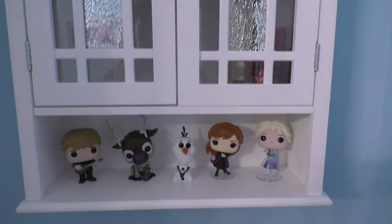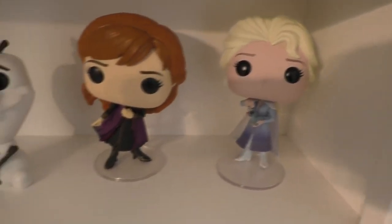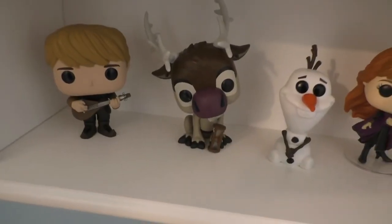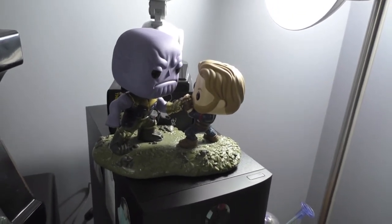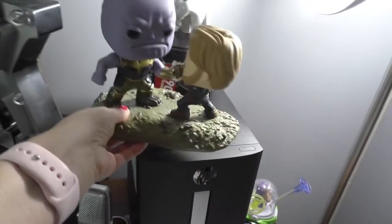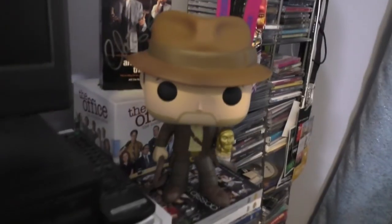My bathroom is all Frozen-themed. These are my Frozen 2 ones: Elsa and Bruni — I think that's a Target exclusive — Anna, and Olaf, whose blue snowflake details I love. Then Sven and Kristoff. I don't have any from Frozen 1, ironically. On my desk sits a gift from a listener: an incredible Thanos and Captain America piece from Infinity War. I believe the Thor version is still on sale. And there's a 10-inch Indiana Jones Funko.